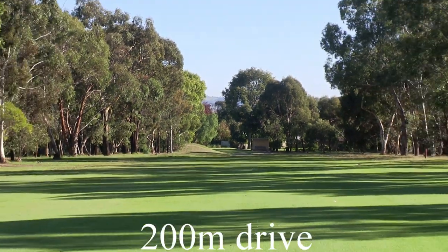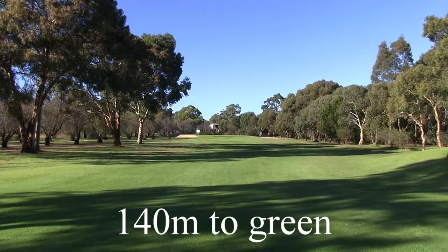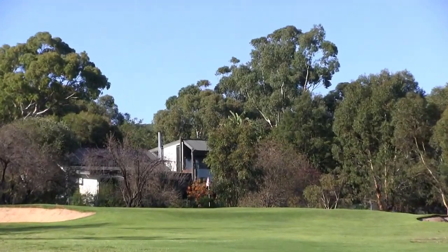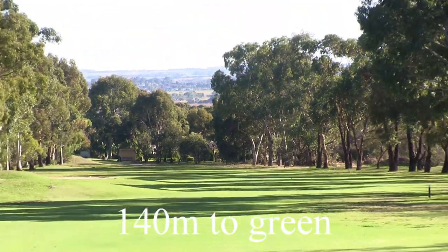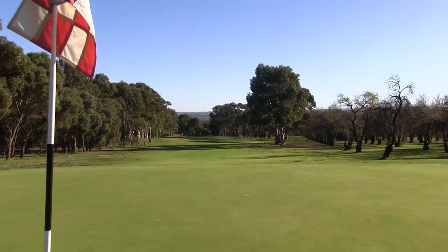Then when you're turning in from here, you've got 140 meters to a slightly elevated green, still hitting uphill. There's a bunker front left that comes into play. This green slopes from front to back and from left to right, with lots of ups and downs.